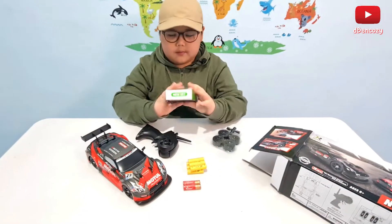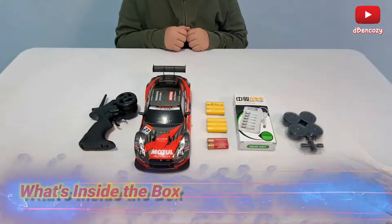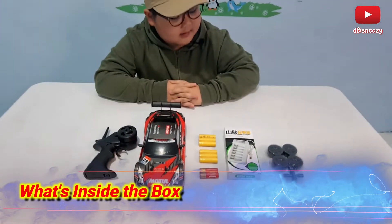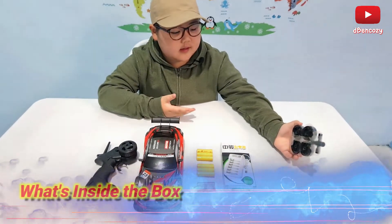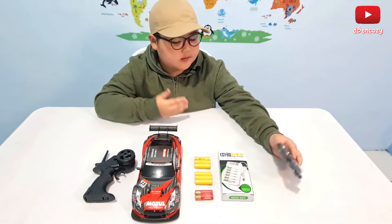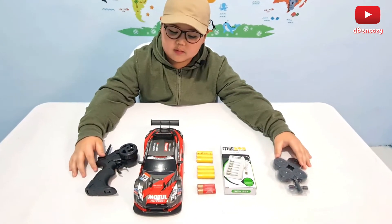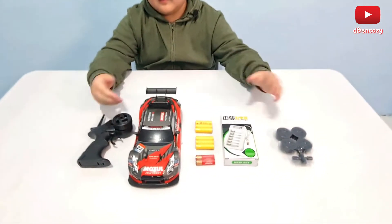Let's take a review of what we have first. I'm actually very excited about this, because I finally have an RC that can actually drift. I'm pretty sure I actually had one before, but it's probably broken. Anyways, this is all the things we have.